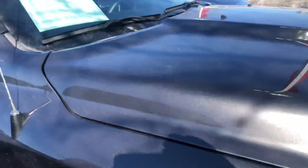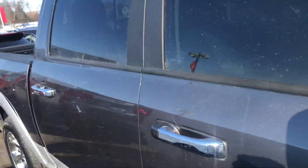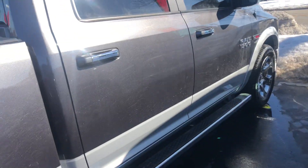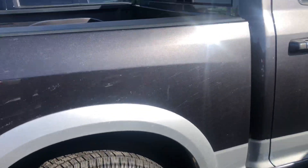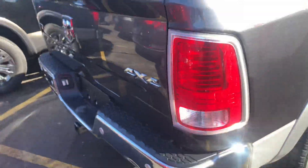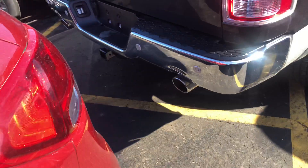Hi, I'm Mike Garrett from Boucher Nissan. I'm going to give you a quick video of this 2018 Ram EcoDiesel four-wheel drive crew cab. This thing has been inspected by our factory trained technicians, and we've priced it right on the money.